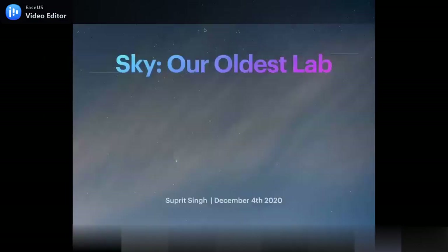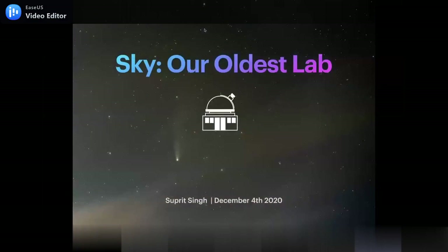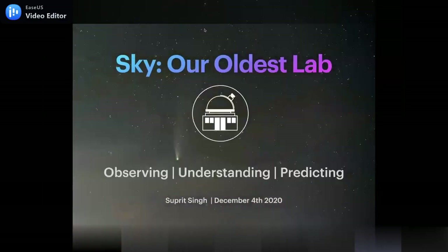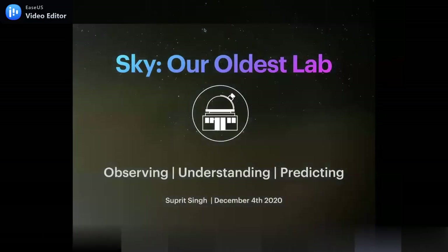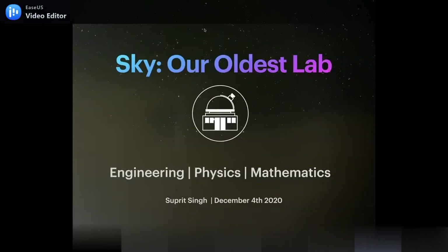Sky: our oldest lab. You can see here a time lapse of comet NEOWISE, which was a recent comet. There's a three-part structure to it: one is observing a phenomenon, second is understanding, and third is predicting. You could even flip it and call it engineering, physics, and mathematics — they all combine here, because I'm taking data and making a visual representation of it.